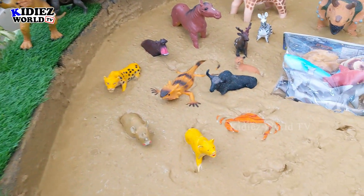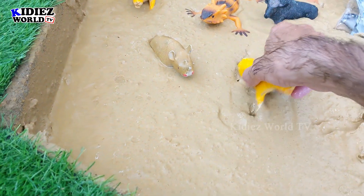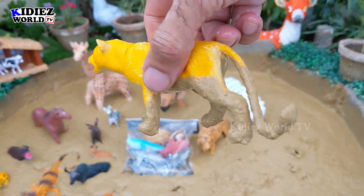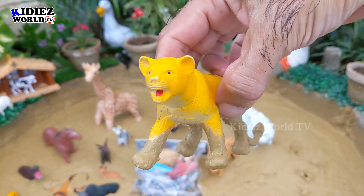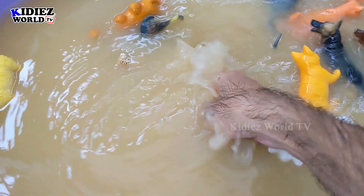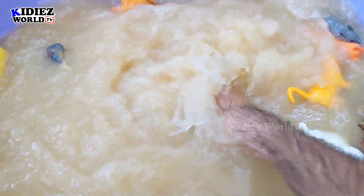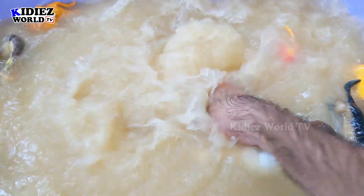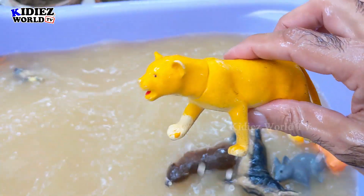And the next one we have is Lioness. That's a female lion. Of course she will be the queen of the jungle. Carnivorous by diet with very sharp teeth. They are natural hunters. Here we go — Lioness.